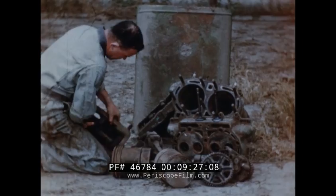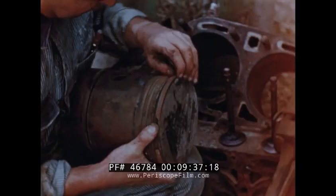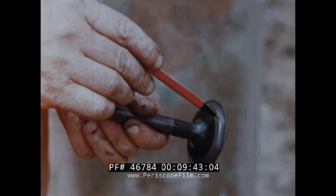Dirt sent this engine to the junk pile. Cylinder walls, rocker arm bearings, camshaft bearings, pistons — badly worn. Piston ring clearances greatly enlarged. Dirt drawn into the engine did it. A grooved intake valve like this is a sure sign of dirt.